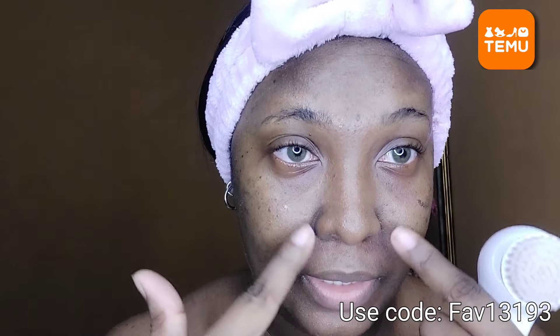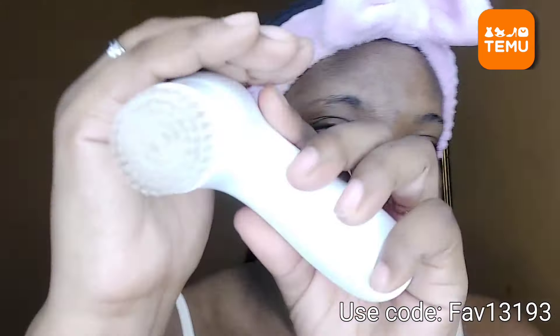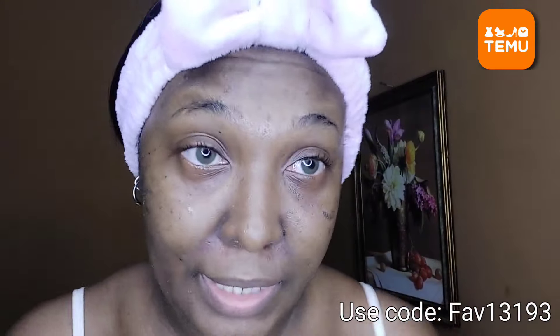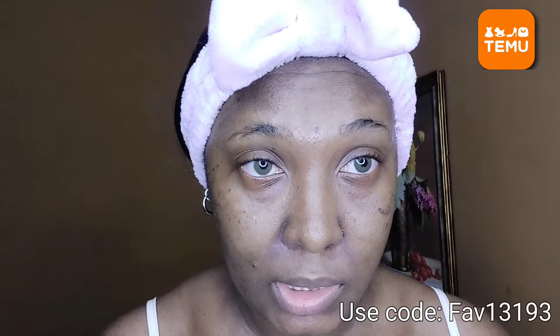Look how dirty my face is — this is what happens when you do makeup. You gotta scrub your face, you gotta take care of your face. Run on over to Temu and get you one of these!